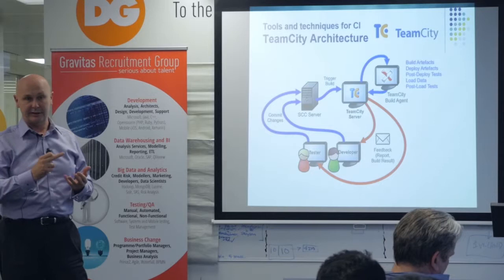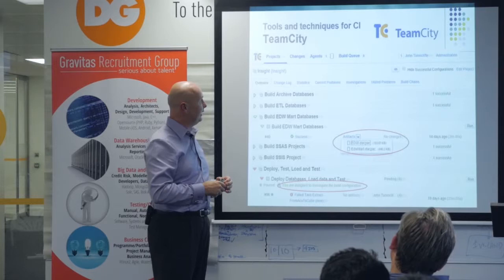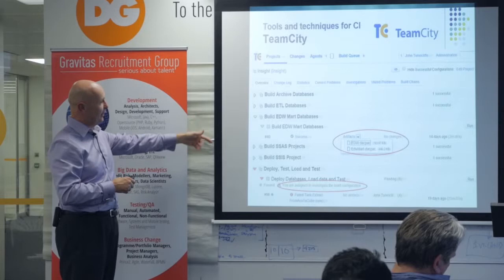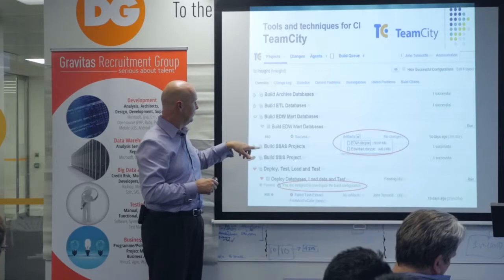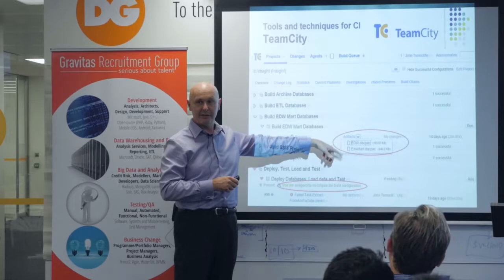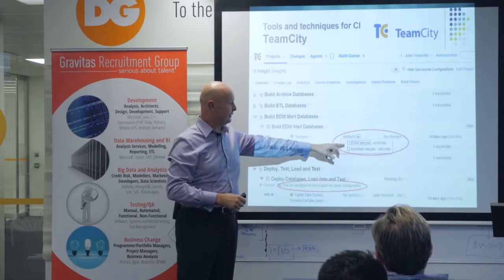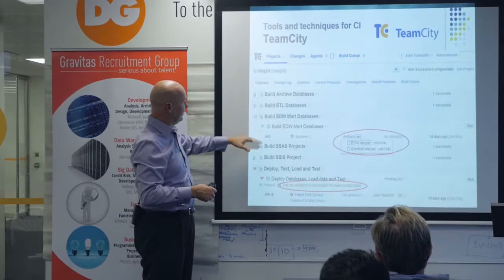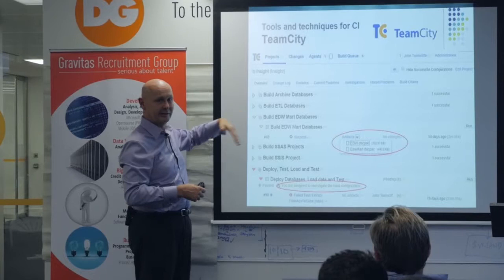Here's a typical TeamCity screen. This is showing a big data warehouse with lots of different databases that are part of the project. The last successful build has artifacts generated from it — you say this build will generate these artifacts, and if they're there you can download them and deploy them, or they're available to the next step in the build. All of these are dependent on each other, so ETL databases are dependent on archive — it requires that to be successful before this will even try to kick off.